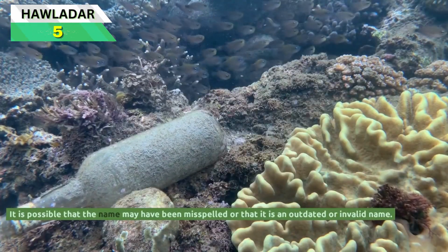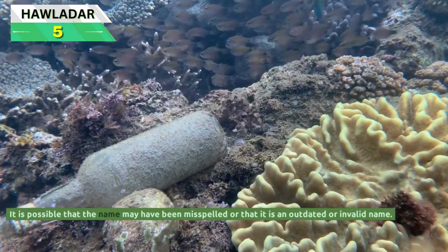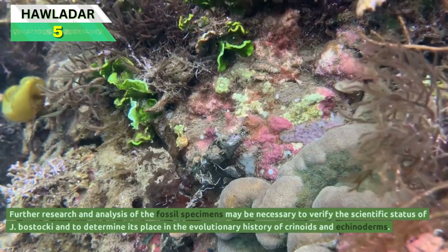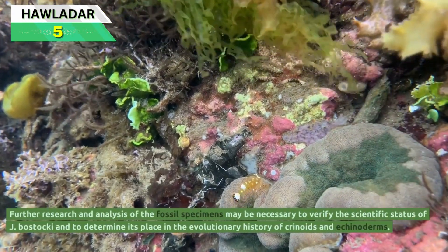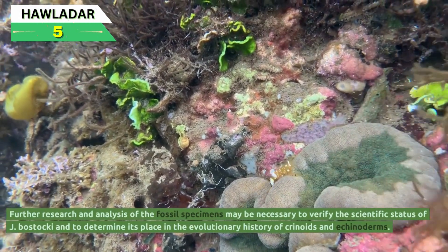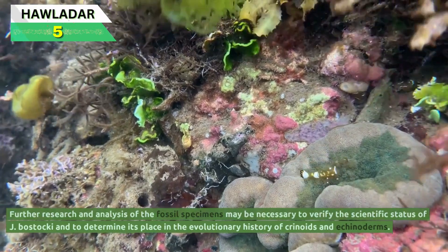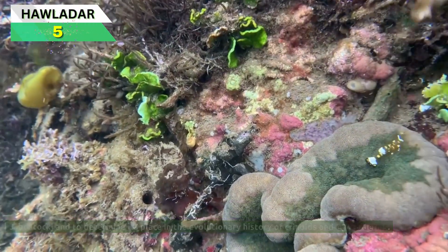It is possible that the name may have been misspelled or that it is an outdated or invalid name. Further research and analysis of the fossil specimens may be necessary to verify the scientific status of Jimbacrinus bostaki and to determine its place in the evolutionary history of crinoids and echinoderms.